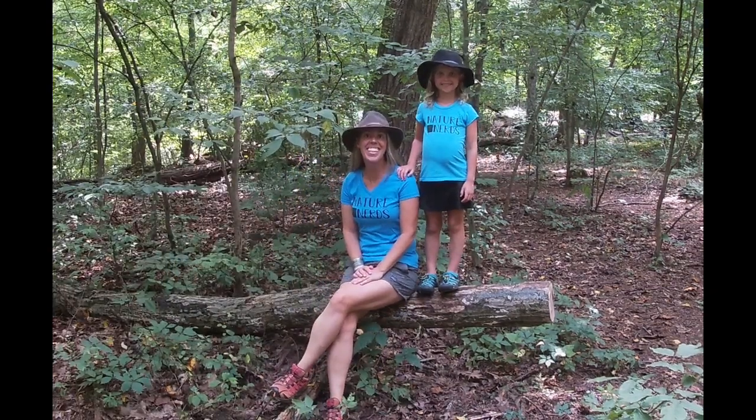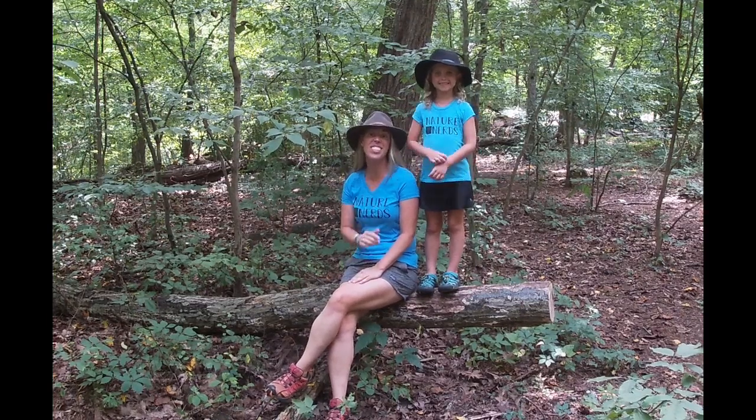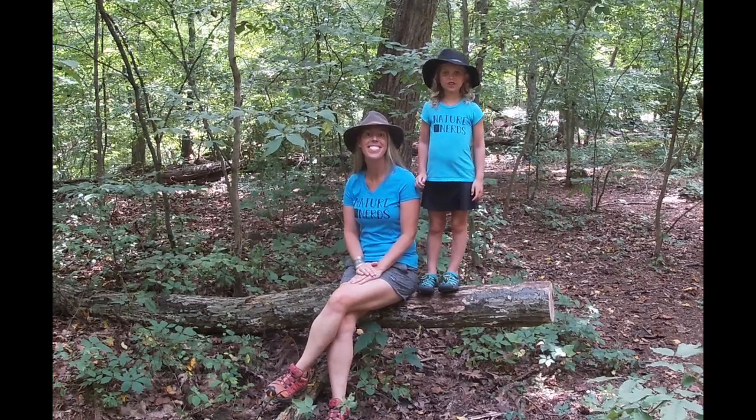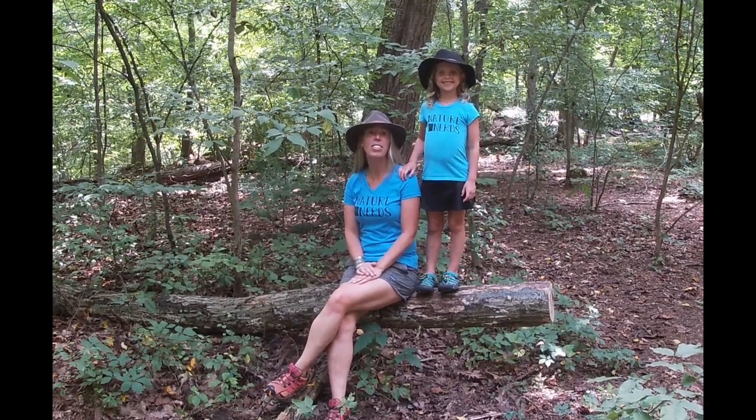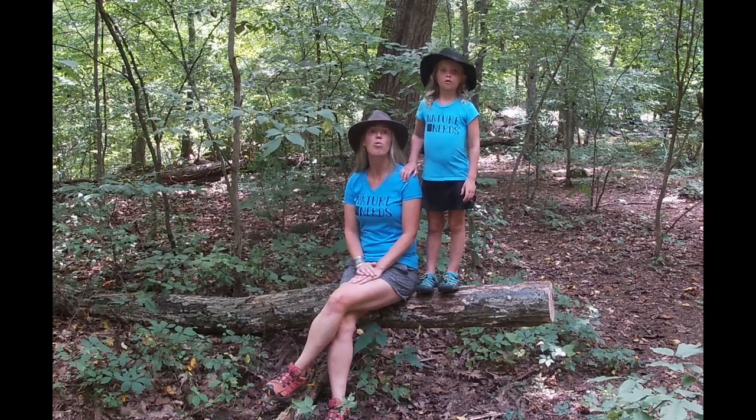Hi, we're the Nature Nerds. My name is Carly, and this is Adventure Kid Sam. Hi, I'm Adventure Kid Sam. This show is all about nature and getting outside. And today's episode just so happens to be about... Reptiles!